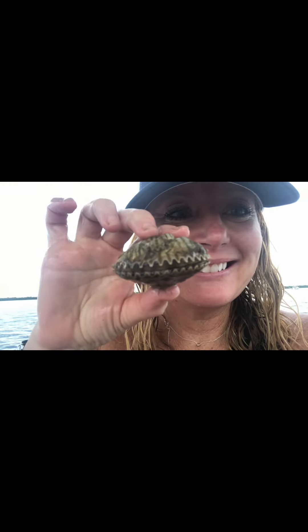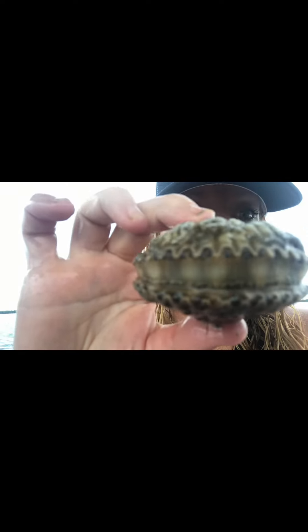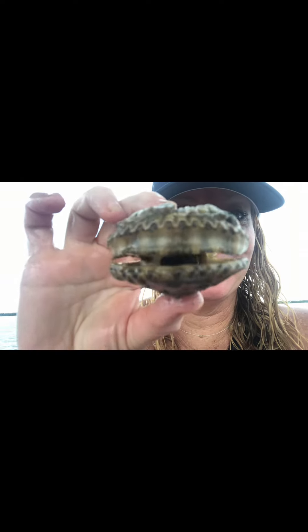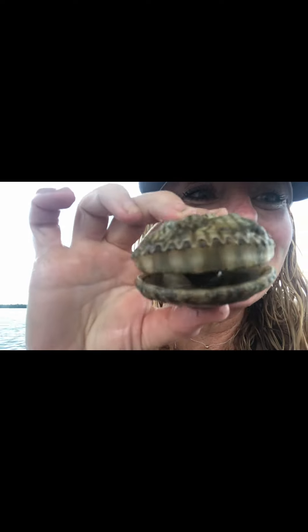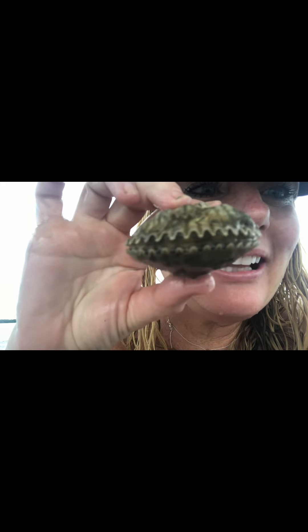A favorite tip for scalloping: they love to camouflage themselves, so the best place to find them is in distressed sands near seagrass areas. They also like to hide in sand holes, so put your hands on the ground and feel for those scallops. You'll eventually feel them in between the seagrass.